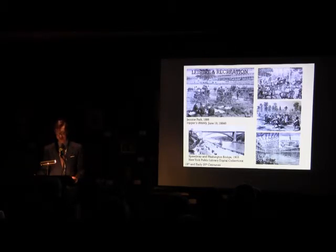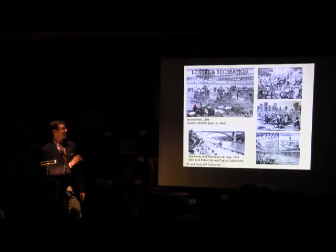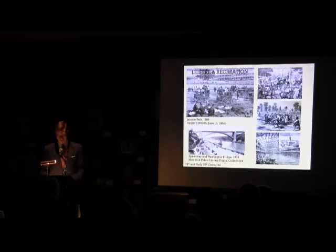Multiple riding academies began springing up near Central Park during the late 19th century, including the Fifth Avenue Riding School, one of the most fashionable of its time. The CKG Billing Stable, designed by Guy Lowell in 1903, was located on the Speedway at West 197th Street, evocative of a lavish country estate stable. It allowed visitors to dismount or park their carriage and enjoy the countryside — much like historic tailgating, as seen in illustrations of Jerome Park.